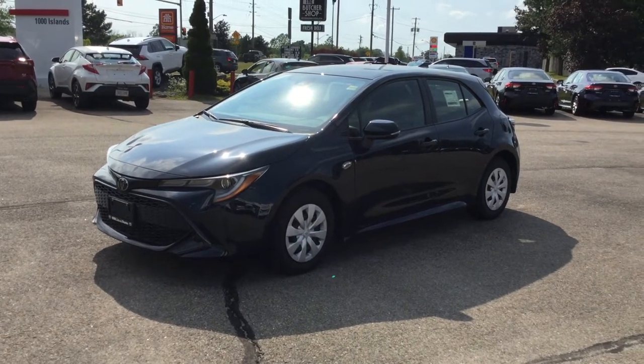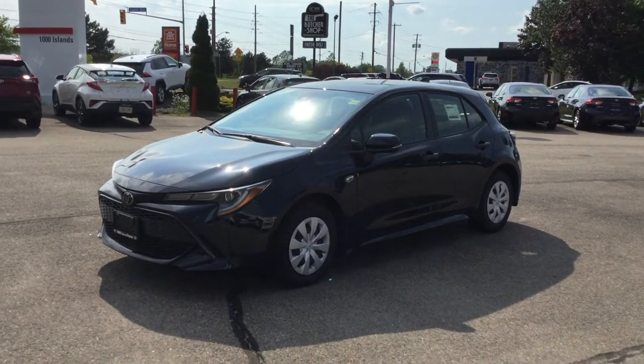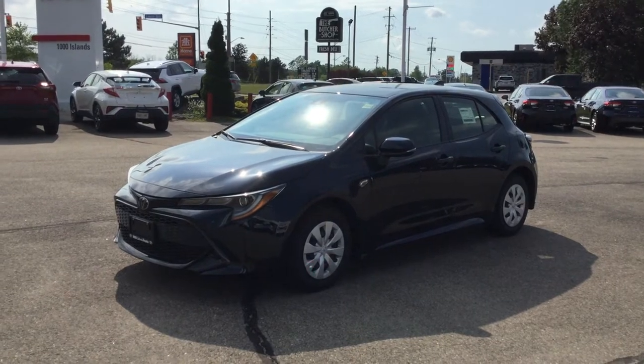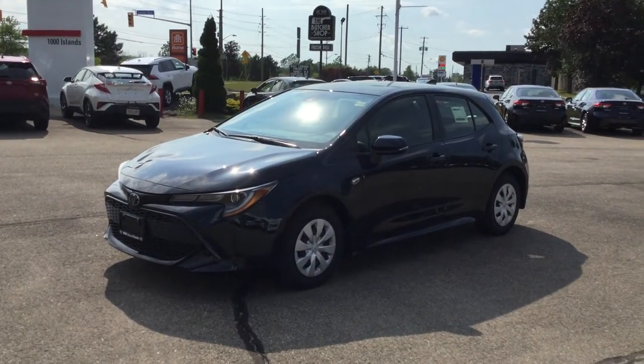Hey everyone and welcome back to Thousand Islands Toyota located at 545 Seward Boulevard in Rockville, Ontario. I'm Rachel and today we're going to be looking at the 2021 Toyota Corolla Hatchback in the Galactic Aqua Mica or blue exterior colour.